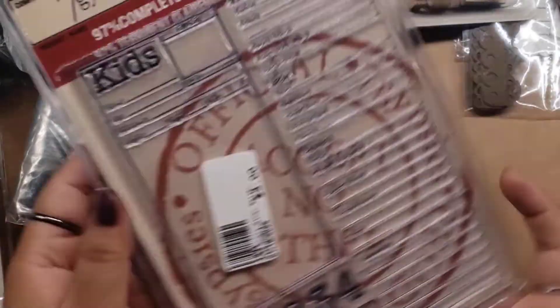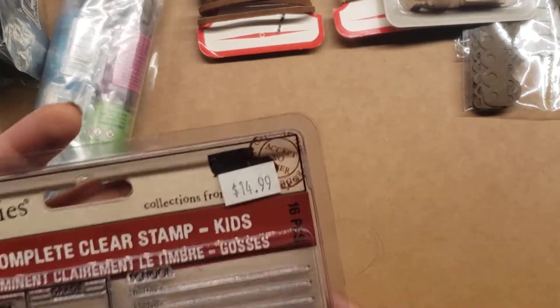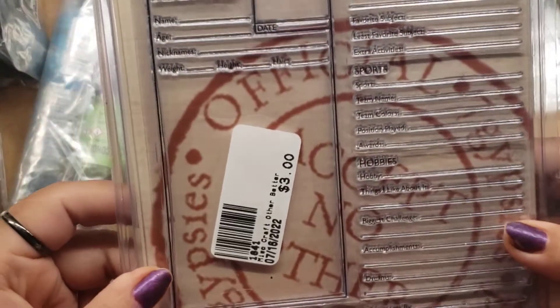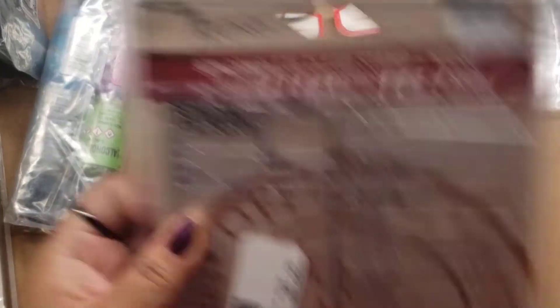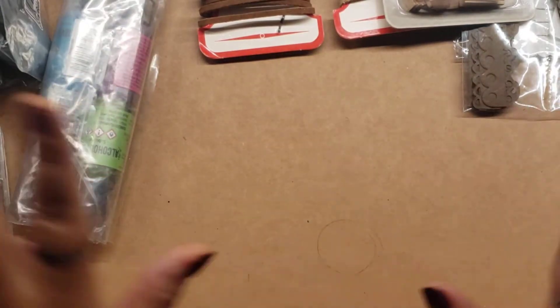Then I found this stamp here by Seven Gypsies. Look at the price on there — $14.99, and I got it for $1.50. Super awesome. I mean, you can stamp these out and use them in your journal. I like the bigger letters and numbers here. So that's awesome for $1.50.